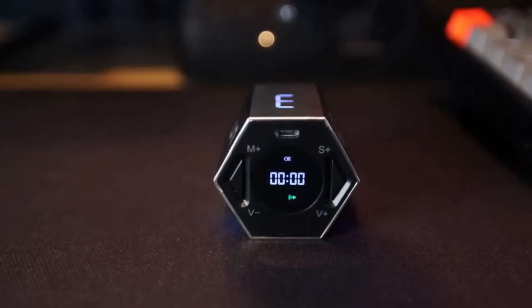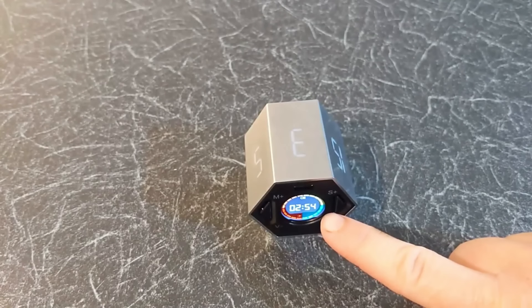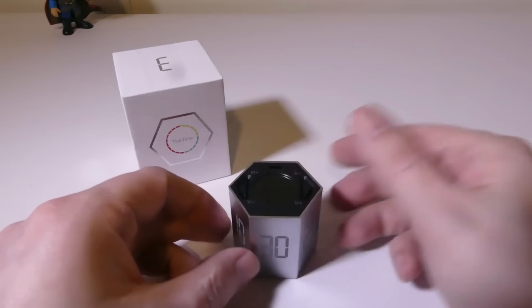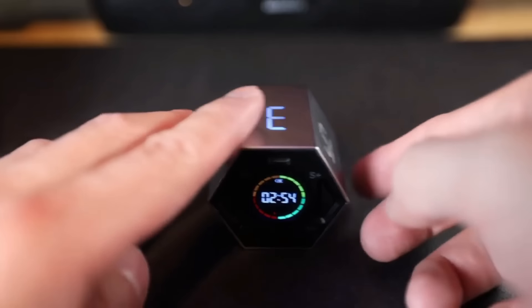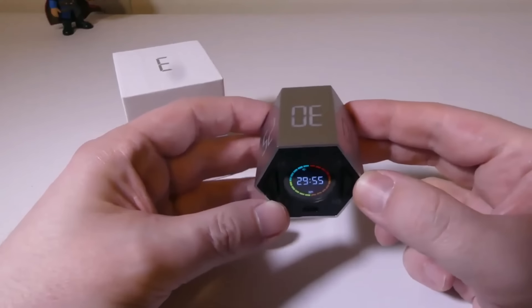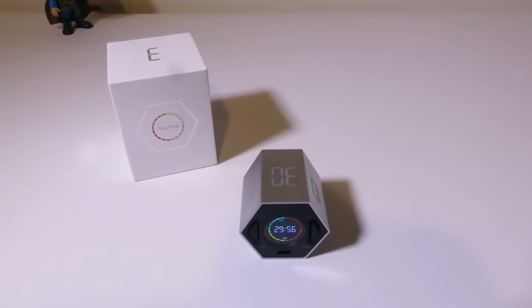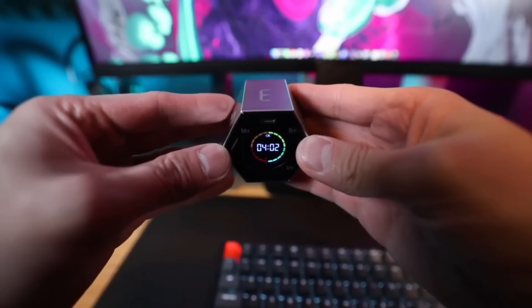Are you the reigning champion of procrastination? It's time to emerge victorious with the Tick Time Cube. This adorable little cube is more than meets the eye — it's like having a strict personal trainer for your time management skills. Say goodbye to Netflix binges and endless scrolling. The Tick Time Cube gently nudges you with its soothing ticking sound, keeping you focused and on top of your tasks. Get ready for a productivity revolution.